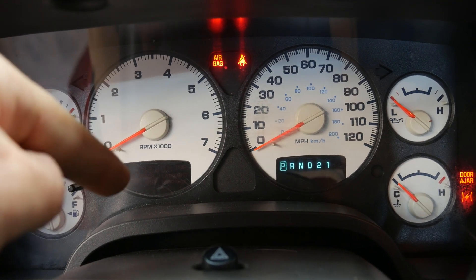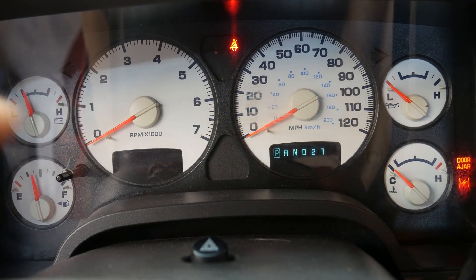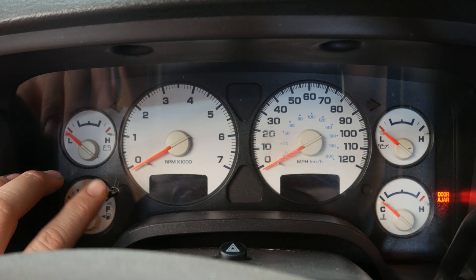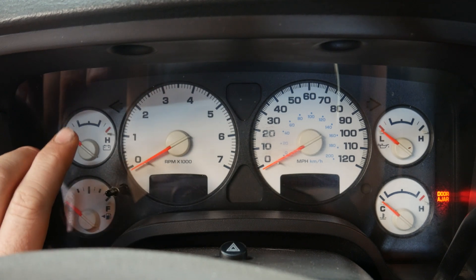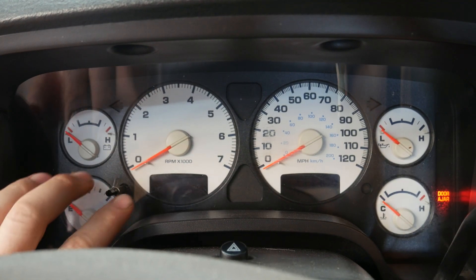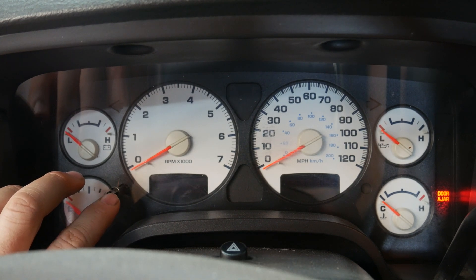We're going to look at the instrument cluster first because it's hard to sell if you don't have mileage to display to a potential buyer. We'll do a self-test on this cluster to see if it'll light up. Keys on — we have no display right here in this box where the mileage would normally go. To do a self-test on a lot of these Dodge vehicles, hold the trip reset button down, turn the key back on, and it'll sweep all the gauges and light up all the LEDs. I don't think it's going to light up because there's nothing displayed at all, but we'll test it anyway.